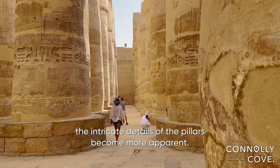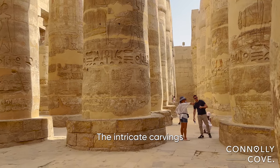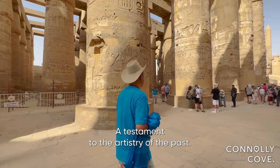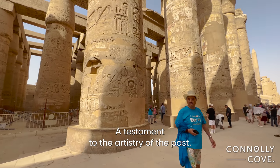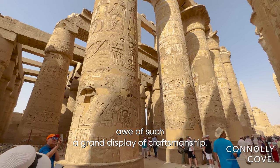As you continue walking, the intricate details of the pillars become more apparent. The intricate carvings and sculptures adorning each one tell a story of their own, a testament to the artistry of the past. It is difficult not to be in awe of such a grand display of craftsmanship.